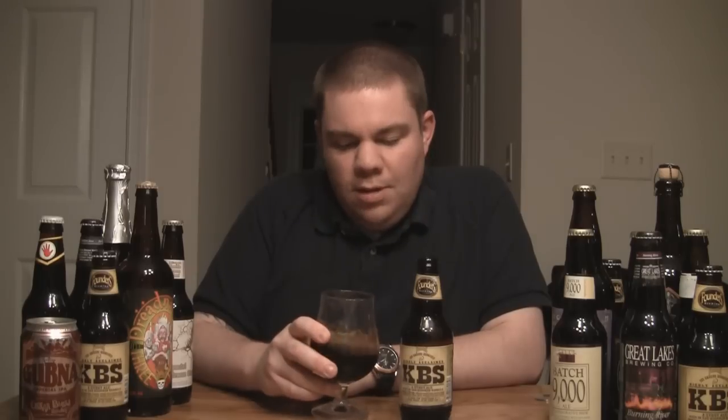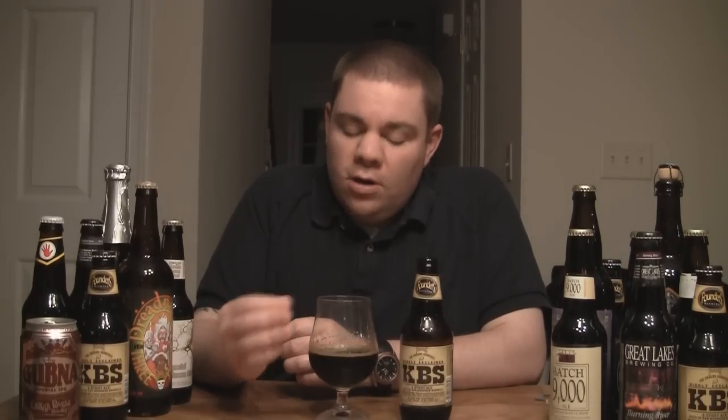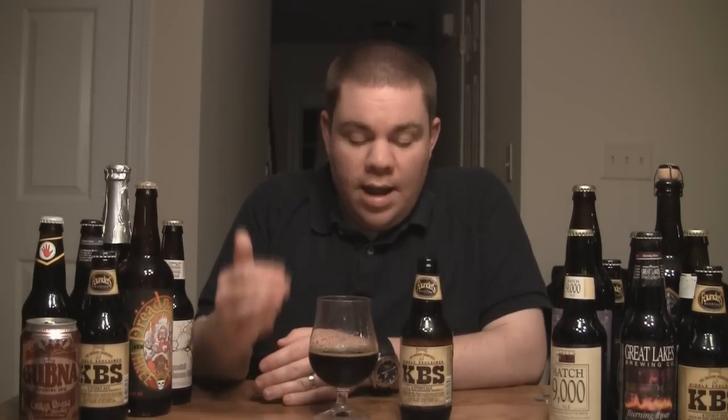Right after pouring it, you get an immediate difference between KBS and Goose Island's Bourbon County Stout. With Bourbon County Stout, you get hit in the face with the bourbon smell — the bourbon alcohol smell — and very little smell from the stout itself. When I say that, you should usually be getting a coffee, dark chocolate kind of aroma from the stout. I didn't get a lot of that from the Bourbon County Stout. But after drinking that and then drinking this, this one seems a lot more complex.